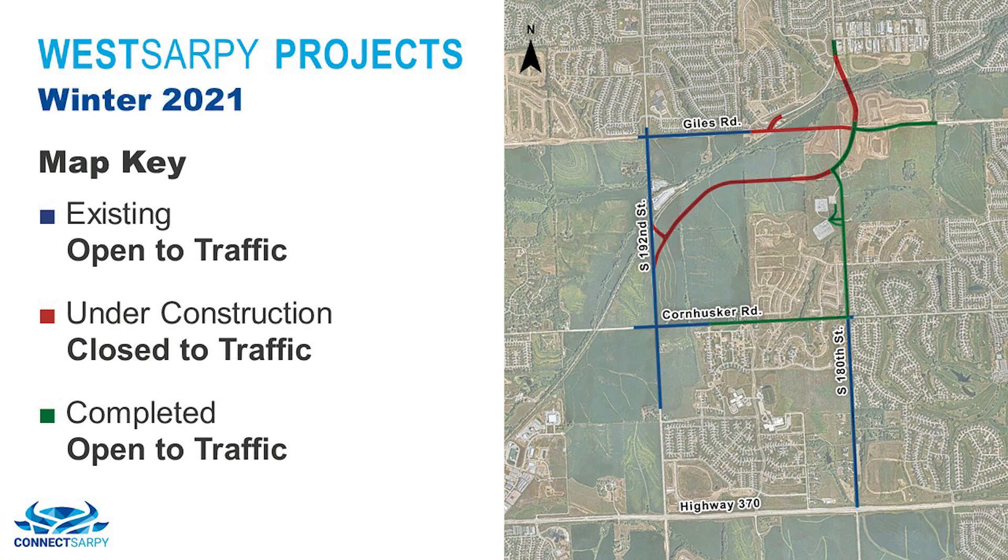Near the end of the 2021 construction season, Cornhusker Road from 180th to 188th Street will be open to traffic. The 180th Street from Cornhusker Road to Palisades Drive will also be open to traffic. Over the wintertime, construction will continue on the overpass structure over the railroad tracks as well as grading in preparation for the overpass structure on Giles Road.